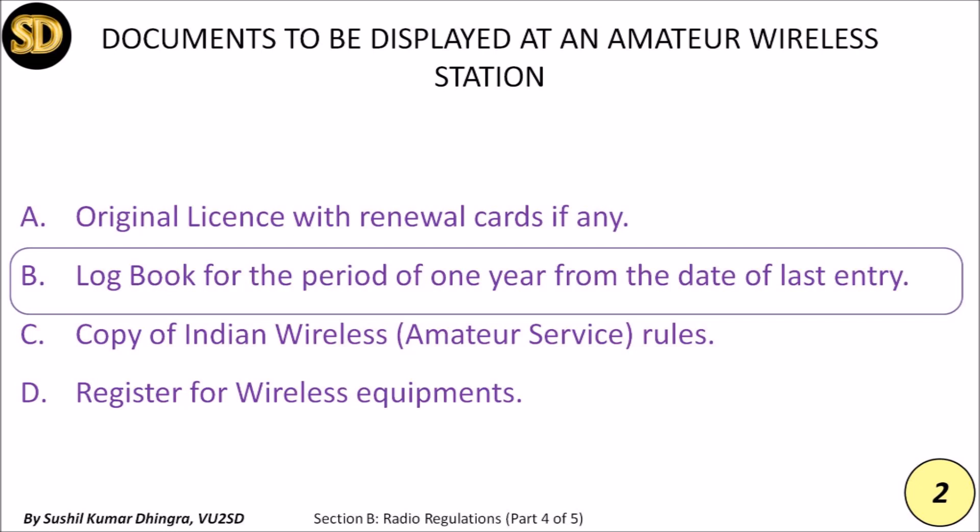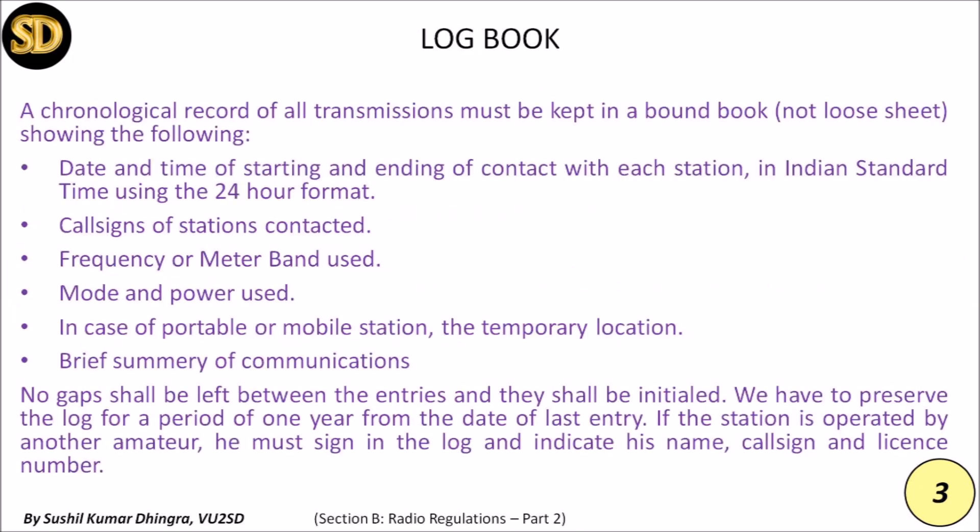The amateur logbook is considered a running log of all communications made at the amateur station. It is imperative that all entries be made in a legible manner. Each log entry must have: date, time, frequency, mode, power used, station contacted, and report exchange. For portable or mobile stations, also include the temporary location. No gap shall be left between entries.